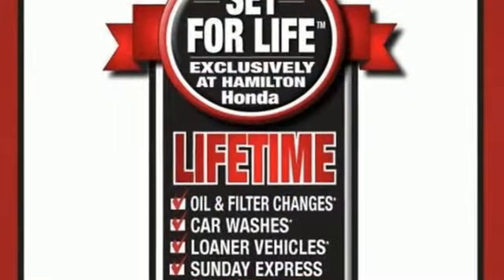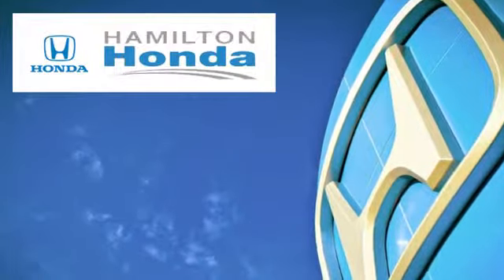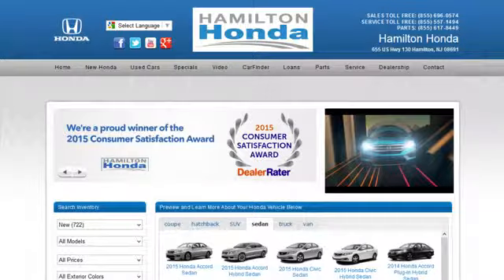Every Honda is designed with a driver in mind. Hurry in today and see it for yourself. At Hamilton Honda, our goal is to exceed your expectations each and every time you visit.